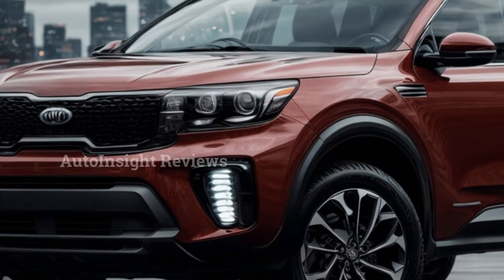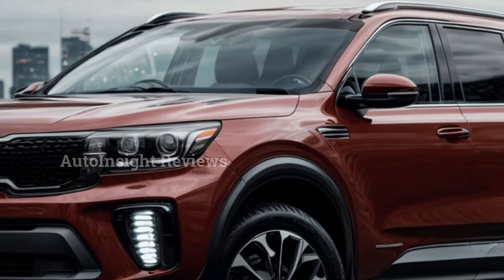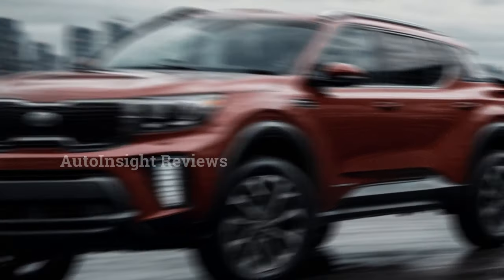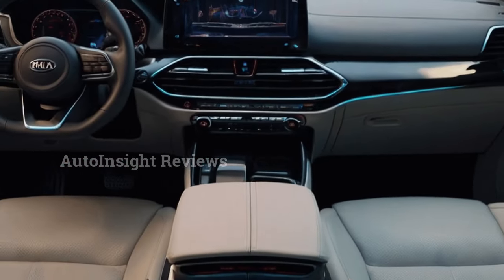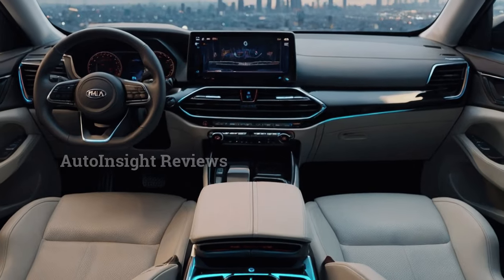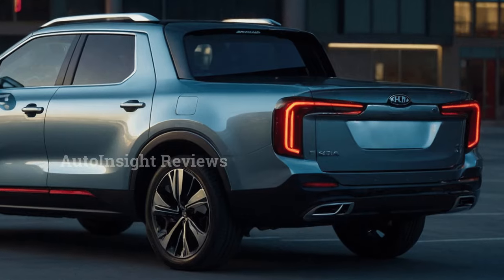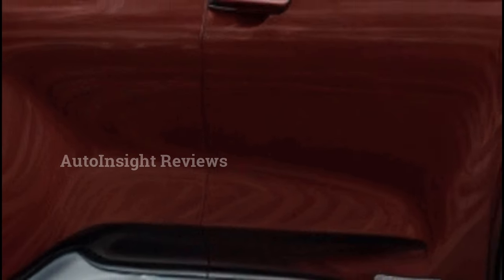High-performance pickup truck variants are being considered, featuring a 3.3-liter V6 gasoline twin-turbo engine, similar to the Stinger. Kia also plans to make an electric version of the Tasman in the future. Four-wheel drive, differential gear locks, and terrain modes are expected to be available for off-road and rough terrain use.